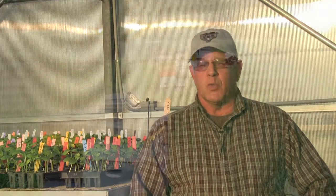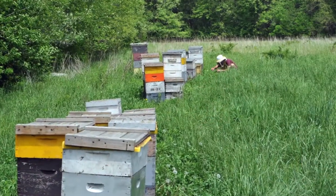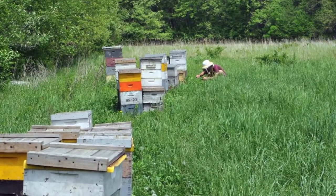I always ask my beekeeper every year, even when he comes around in the summer, how they're doing. I want an update in case something's not looking right, and I want to know if it's my fault.